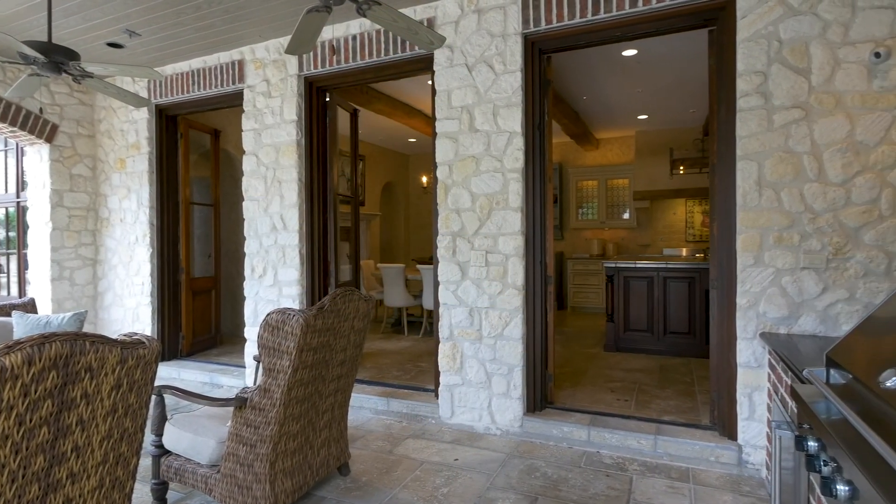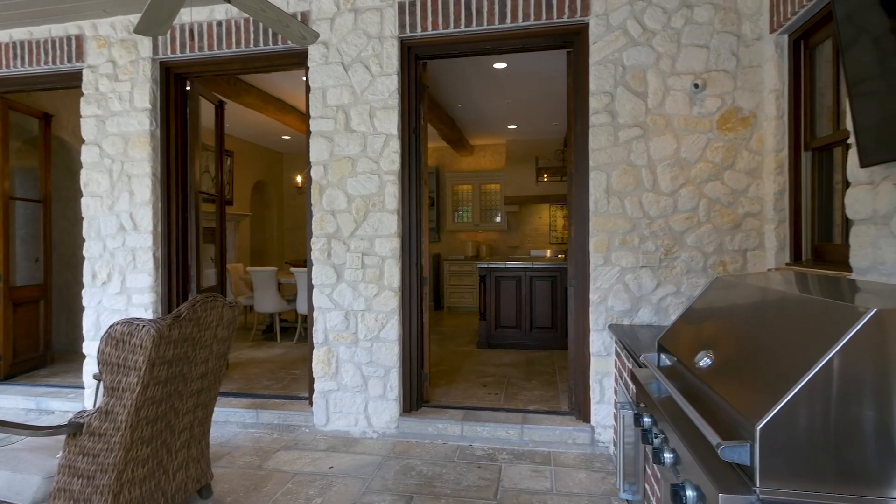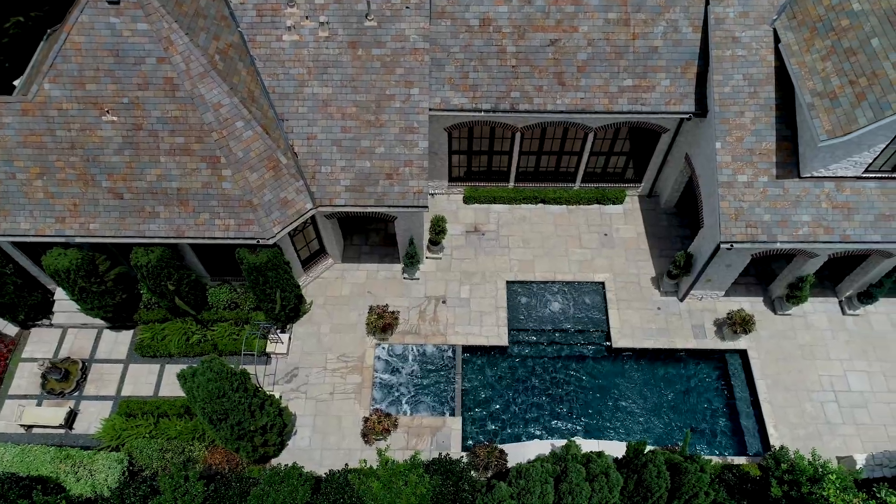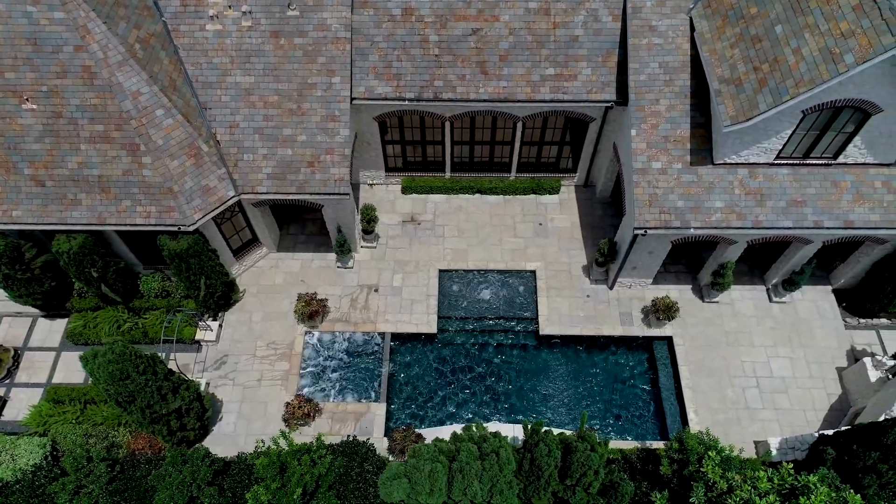The rear yard offers covered outdoor cooking and dining, and a stunning saltwater swimming pool and spa, where the tranquillity and charm transport you to the European countryside.